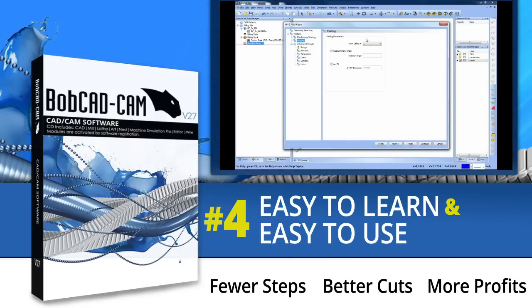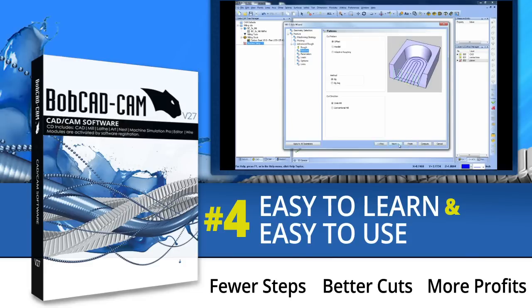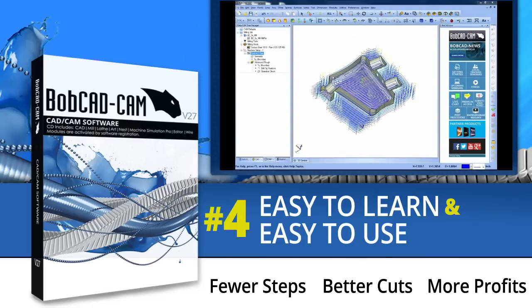Number four: easy to learn and easy to use. Bobcat gives you a wizard-driven interface, so you can just click next and easily walk through setting up your job. You can make changes quickly and on the fly with our dynamic machining strategies, and you have the ability to customize your own interface so you can flatten the learning curve and program parts faster.